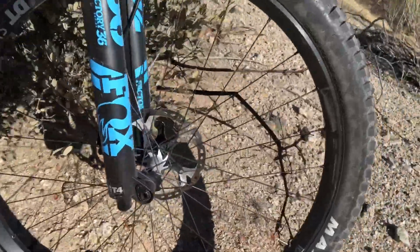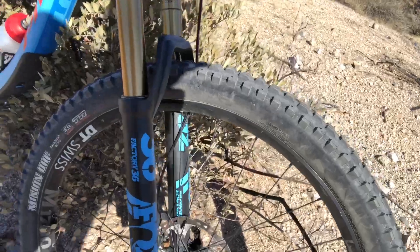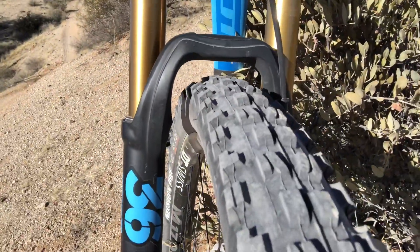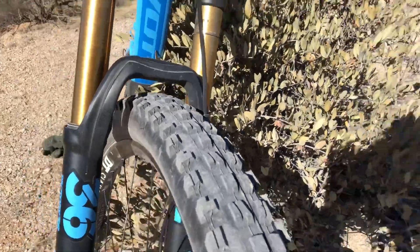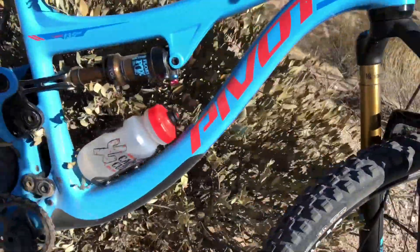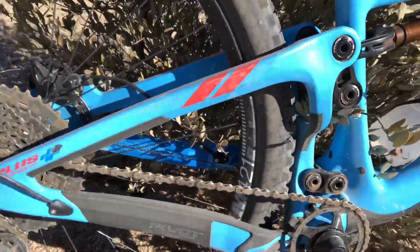This one's set up with 29-inch wheels with 2.4-inch tires, and what's great is with this boost spacing, as you can see, even a 2.4-inch tire gets plenty of clearance. This one's spec'd out with basically full XTR, 1-by-11, and it shifts and runs really smoothly.